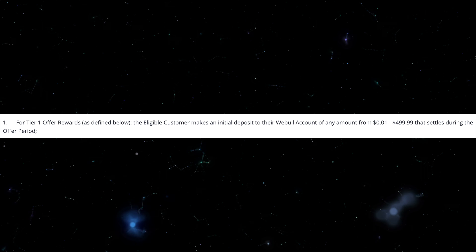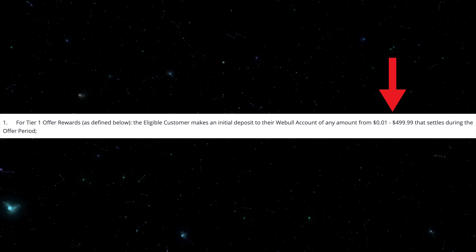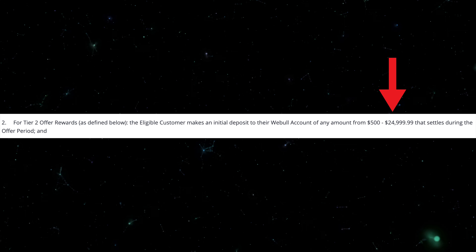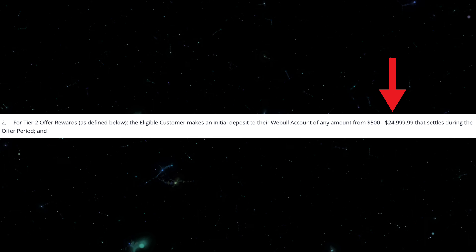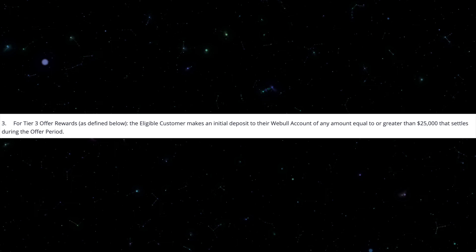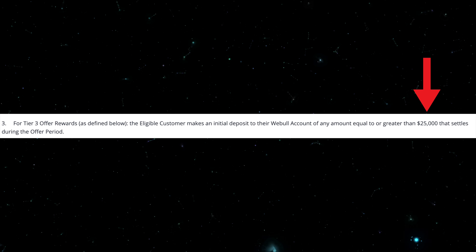Once you've signed up for an account, there are three tiers to earning free stock on Webull. To earn 3 free stock shares, deposit anywhere from $0.01 to $499. To earn 20 free shares of stock, deposit anywhere between $500 to $24,999. And to claim 75 free shares of stock, deposit at least $25,000 into your brokerage account. There is a limited time period to deposit these funds, so as soon as you open an account, I would personally deposit your funds immediately.